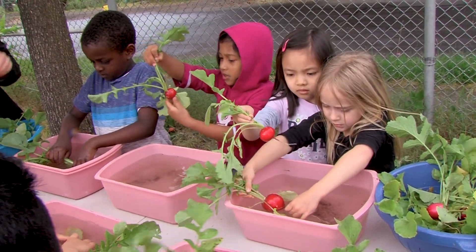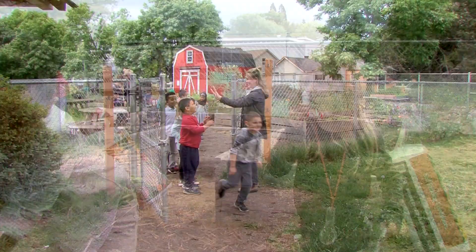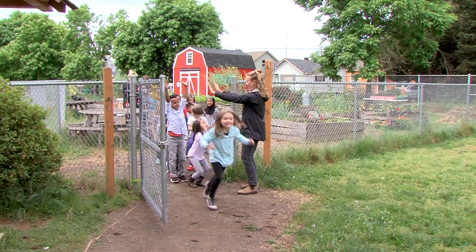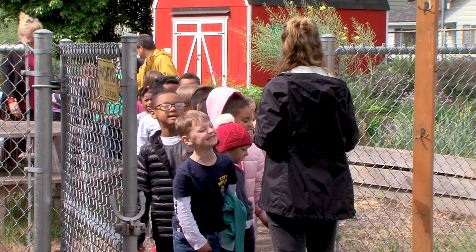But just seeing the kids come and climb on the fence and ask, 'What do you have for us to eat? Do you have lettuce? Do you have that licorice plant?' And seeing parents that are surprised when their kids never eat that, and suddenly they're eating it because they grew it. Those are all the pieces that are really, really powerful for me.